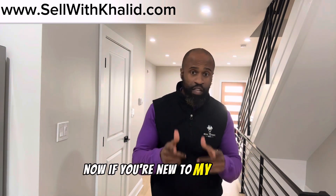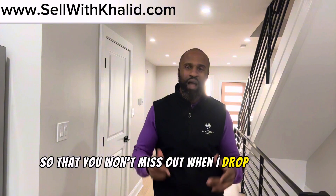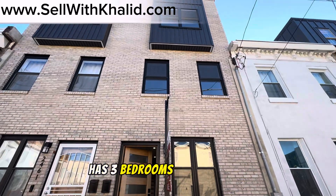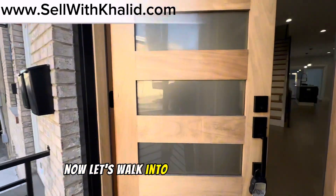If you're new to my channel, make sure you hit the subscribe button and click the bell notification so that you won't miss out when I drop another video. Now, let's take a closer look. This beautiful new construction has three bedrooms and 2.5 baths. It also has a 10-year tax abatement attached to it. Now, let's walk into this beautiful home.